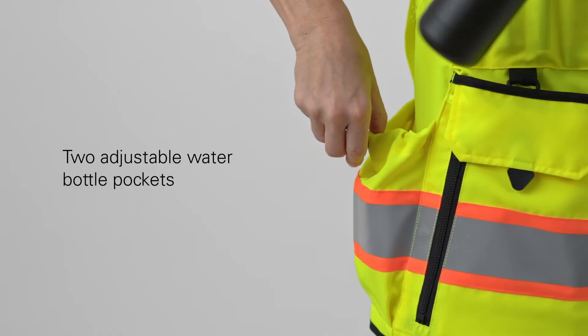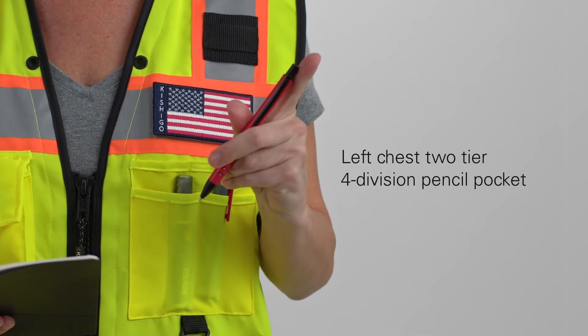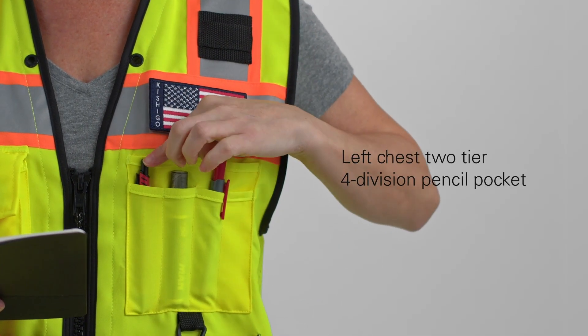Two lower adjustable water bottle pockets on each side, a left chest two-tier, four-division pocket with magnetic closures.